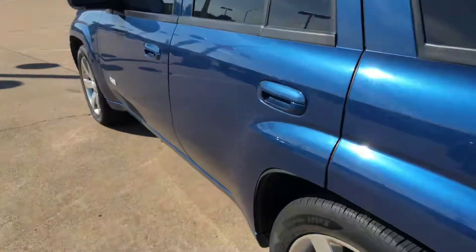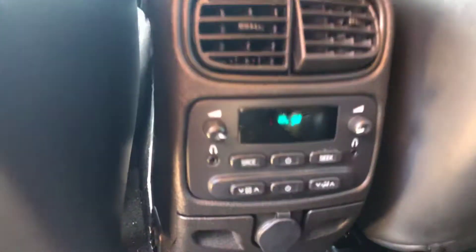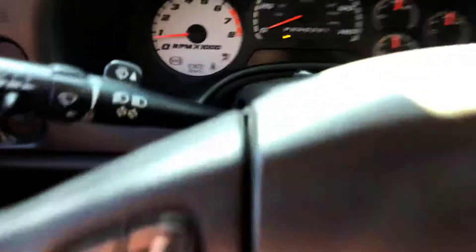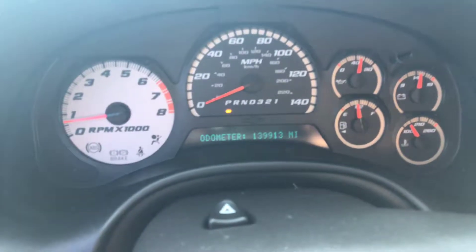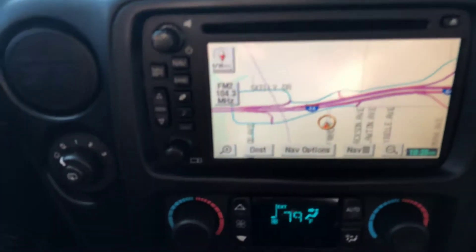Jump up in the cab here and look around. As you can see, leather — leather's in great shape. Of course you have a sunroof right here. Heated seats. This has about 140,000 miles on it. Touch screen. Everything's in great condition.